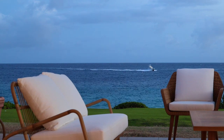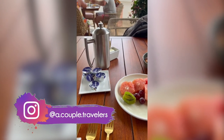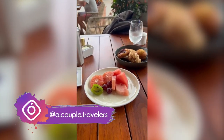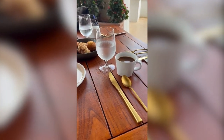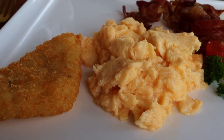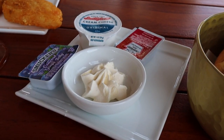For breakfast, you can expect Blue Mountain coffee, the best fruit plates, pastry baskets, different egg dishes, eggs Benedict, pancakes — typical breakfast fare. If you've been to a Sandals before, you'll probably know that breakfast is kind of the same regardless of which restaurant you go to. It's fine, it's completely good to eat and tasty, just nothing that's going to overly impress anybody.